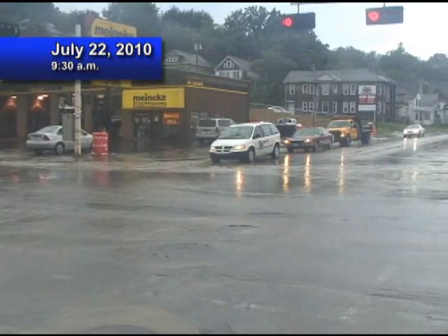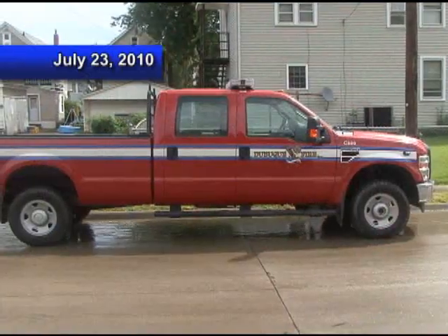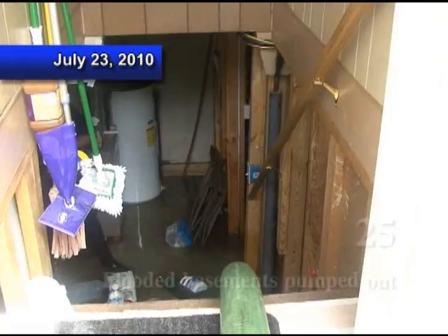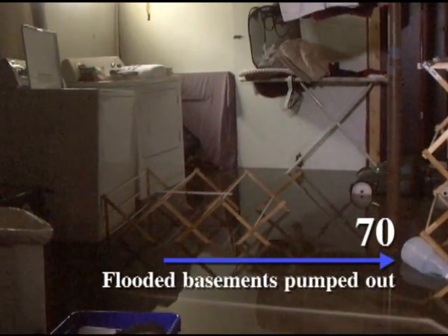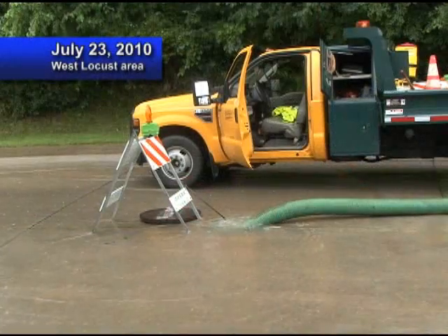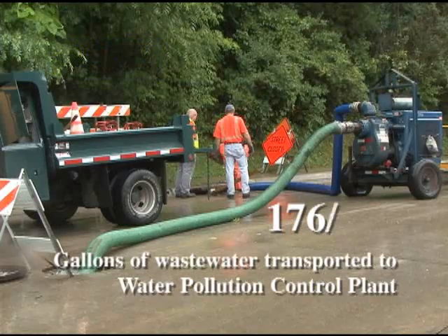The flooding problems in the north end are that too much water is collecting too fast, so it starts to pond up. It can't find its way into the storm sewer, so it'll try to find other ways — it'll actually go into the sanitary sewer or into people's basements. That's exactly what happened in 1999.